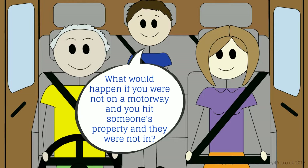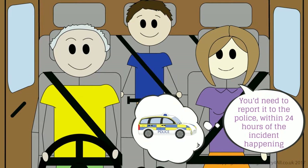What would happen if you were not on a motorway and you hit someone's property and they were not in? You'd need to report it to the police within 24 hours of the incident happening.